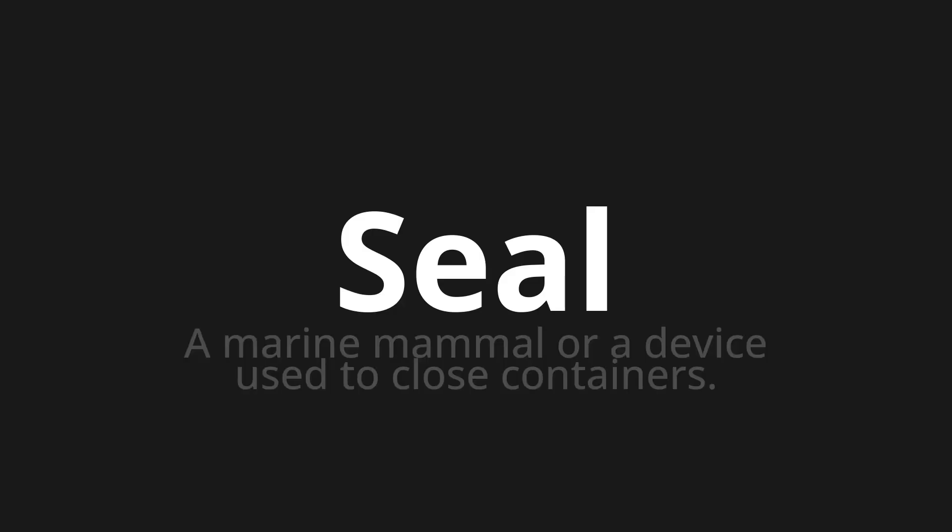Welcome to How to Pronounce. In today's video we'll be focusing on a new word that you might find challenging or intriguing. So let's dive into today's word: Seal — which means a marine mammal or a device used to close containers.